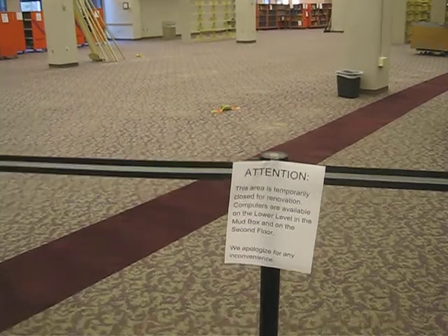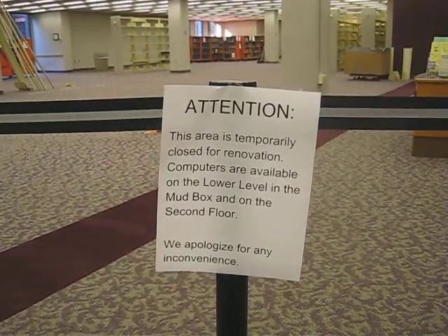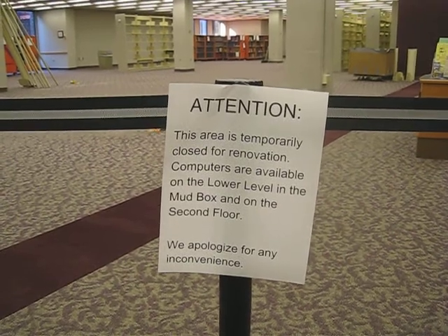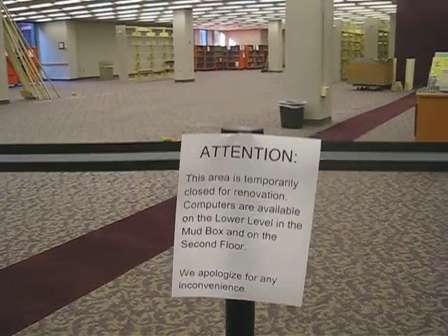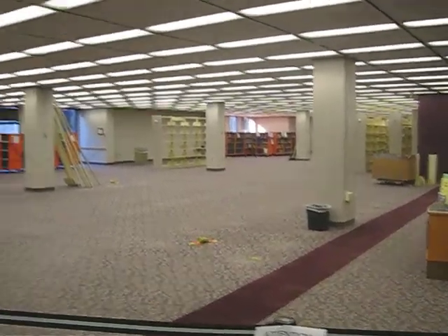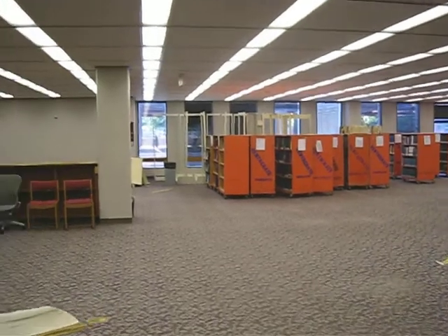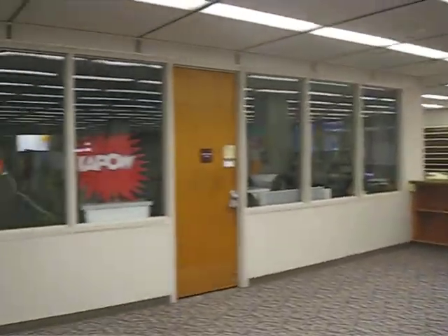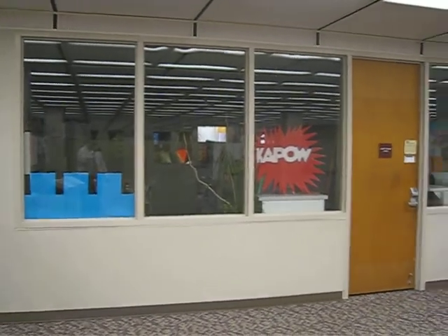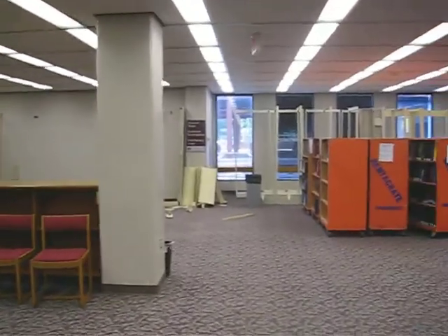And there's a sign: 'This area is temporarily closed for renovation. Computers are available on the lower level in the mud box and on the second floor. We apologize for any inconvenience.' What that means is: we're sorry, but the price of progress means we can't do normal operating procedure. Reference librarians — the research, teaching, and learning group — is behind those doors.